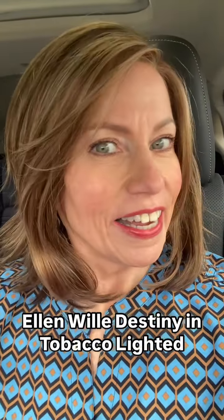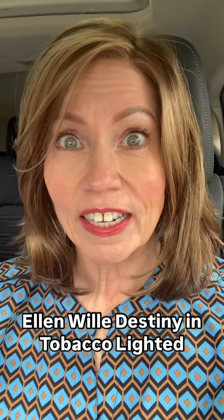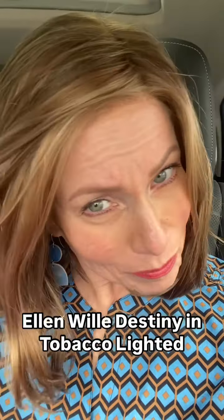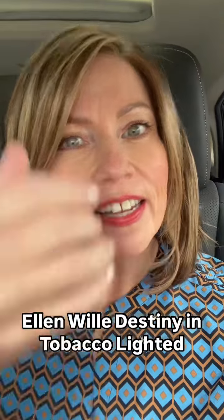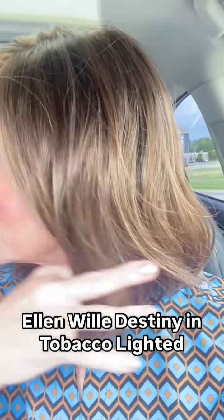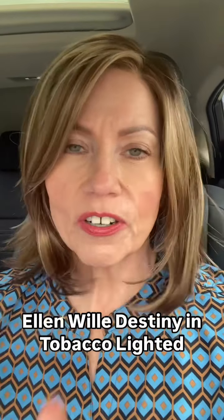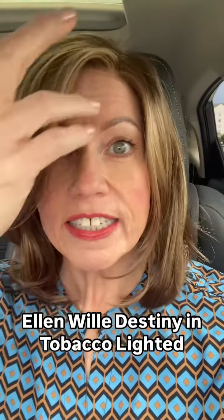This is Destiny in the color Tobacco Lighted, which I've never tried and I love. It's a beautiful warm brown and it's got these awesome blonde highlights here in the front. I think that's the lighted part and then it's got auburn kind of streaks. It's absolutely gorgeous and it's a regular synthetic, which I personally prefer over every kind of hair, even human hair.